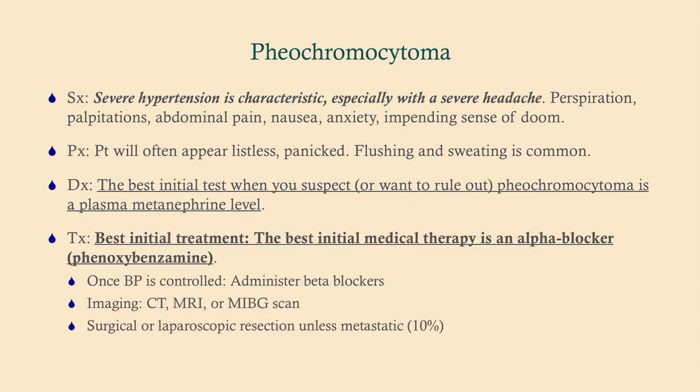The best initial treatment is an alpha blocker — this is critically important. You start with an alpha blocker; once blood pressure is controlled, which usually takes a couple of days, you move to a beta blocker, and then you proceed to surgery if possible. Alpha blocker first: phenoxybenzamine. Beta blocker next: propranolol. Then work the patient up for surgery.